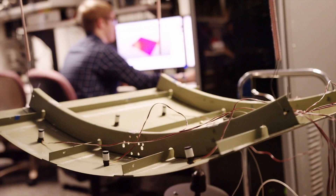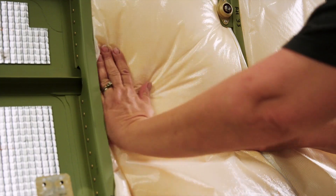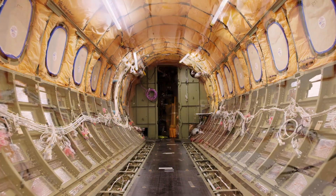Innovation also extends into the cabin of the aircraft, and it's evident in how the Longitude achieves the quietest cabin in its class. By deploying soundproofing techniques developed exclusively by Textron Aviation, the Longitude reaches a sound level quieter than any competitor.